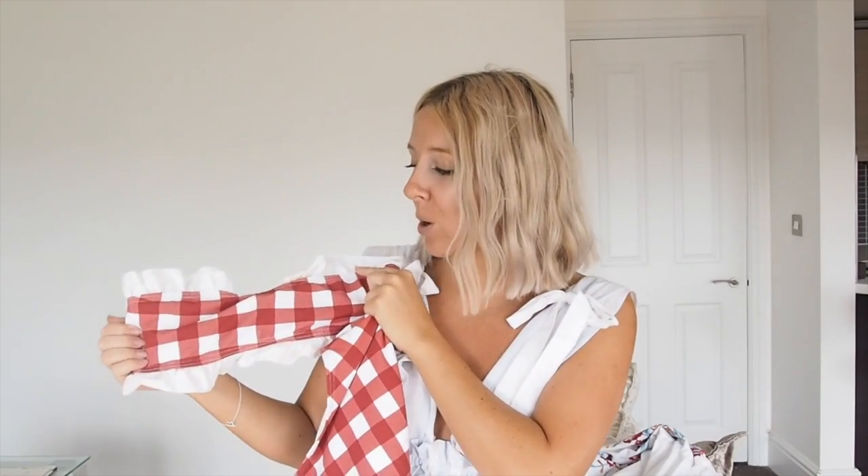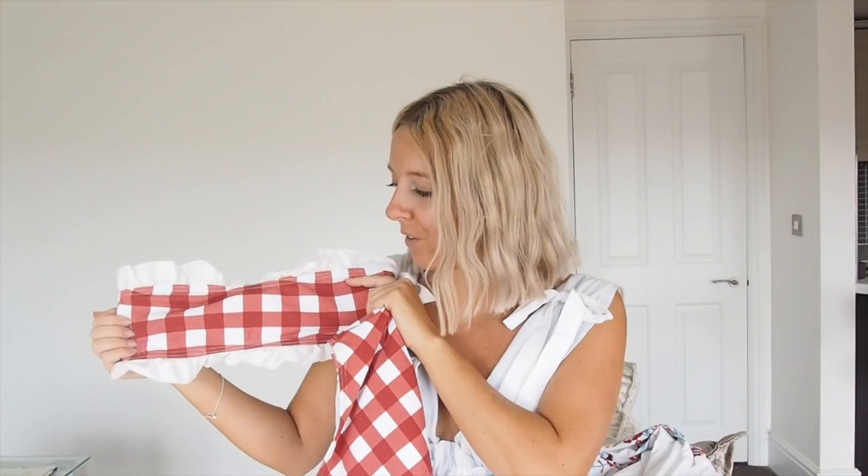They're high-waisted and they kind of tuck you in a little bit, so they make you feel slimmer. I find high-waisted swimwear is often too tight and leaves you with bulges, whereas this one doesn't do that. I stuck to my normal size, which probably helps. The top is a little bit tight — I think that depends on your chest size. It's got such a good response when I've worn it already. You could just pop some shorts on with the top as well.